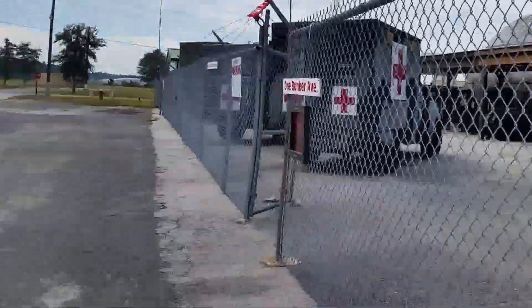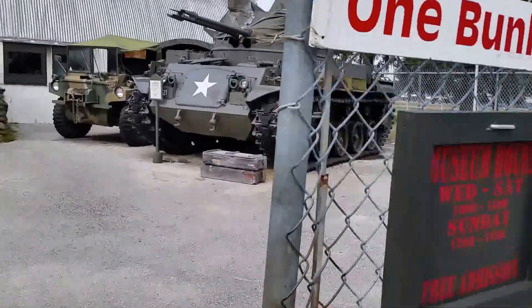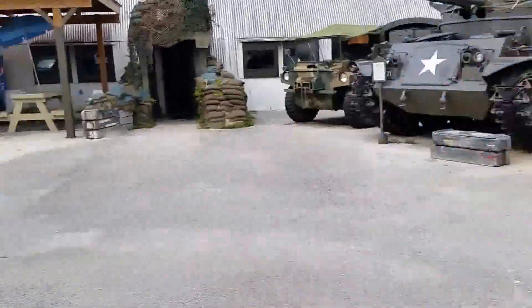Let's take a quick walk inside here at 1 Bunker Avenue, Green Cove Springs — the Military Museum.